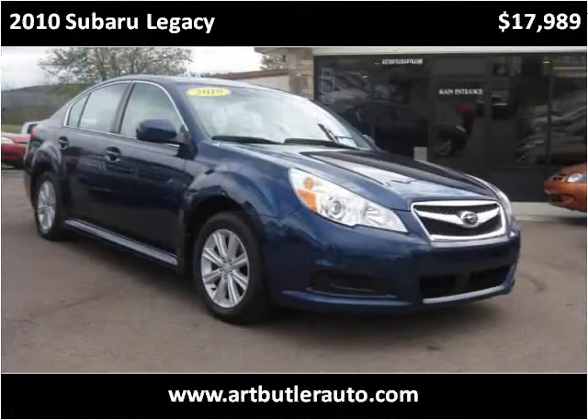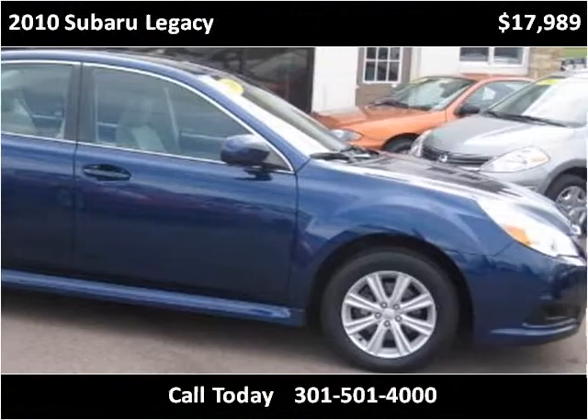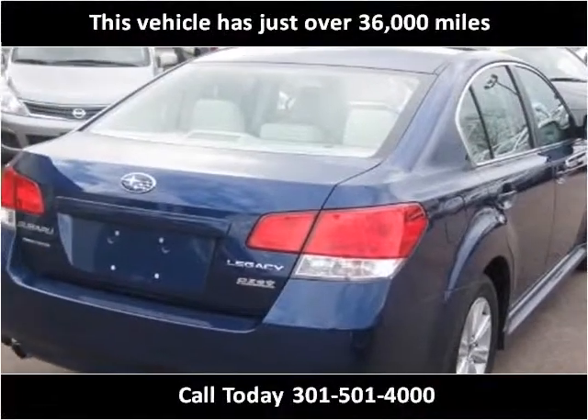This 2010 Subaru Legacy is available from Art Butler Auto Sales. This vehicle has just over 36,000 miles.